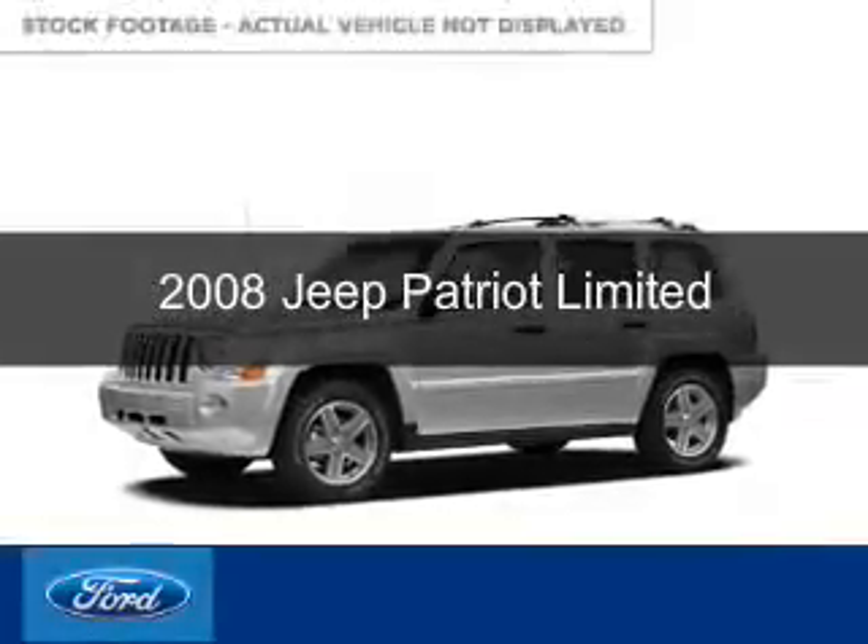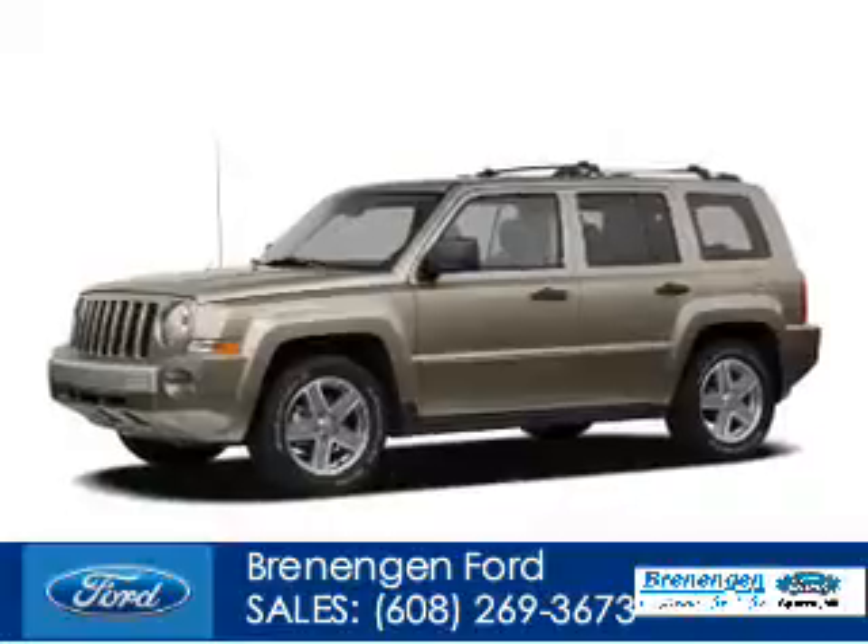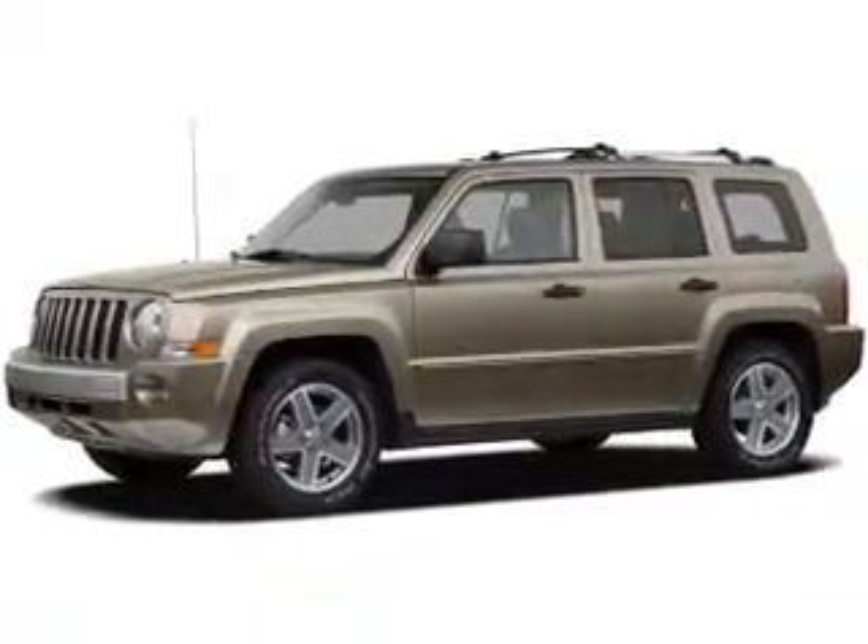This is a used 2008 Jeep Patriot. It's powered by four-wheel drive and a 2.4 liter four-cylinder engine.